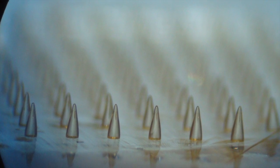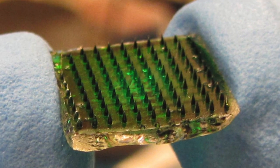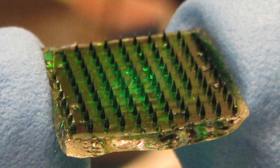because the tips of these needles can swell when we place them into water, what we also found is that we can very easily load these microneedles with potentially any type of medicine.